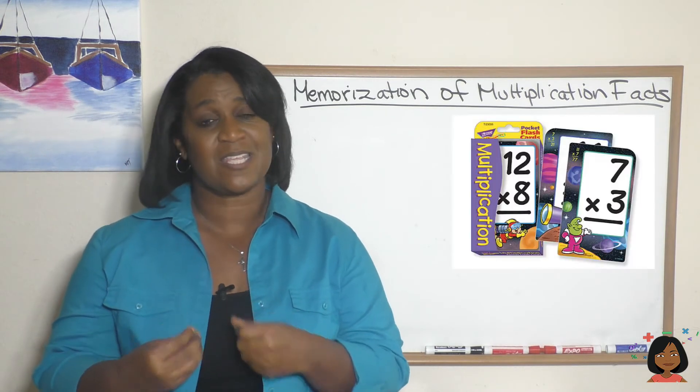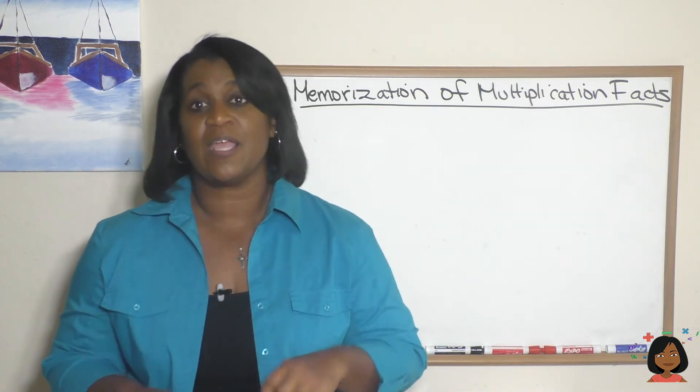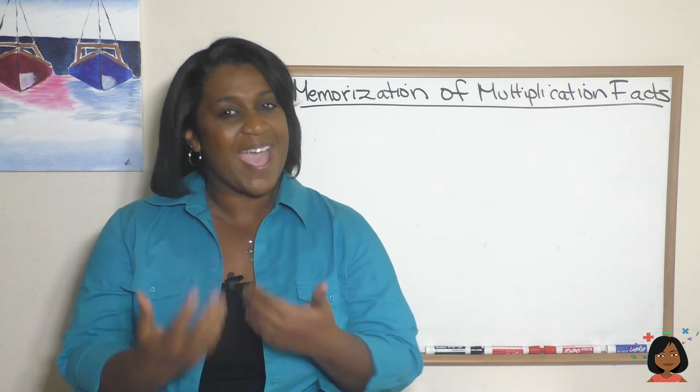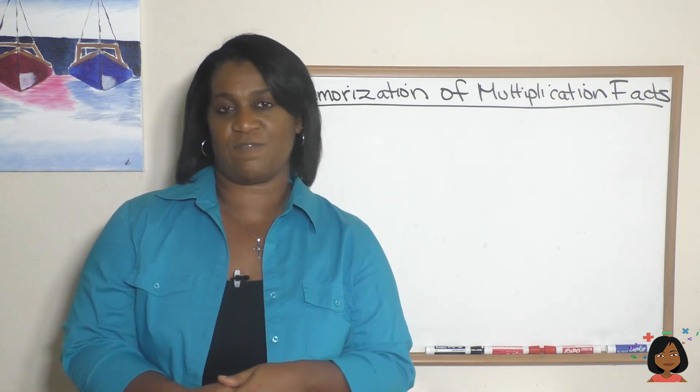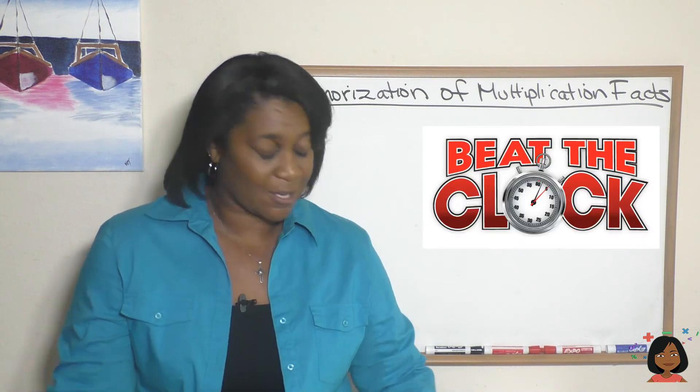The best tool I think you could invest in is a box of flashcards. I know — flashcards, boring, who wants to do that, right? But what I think we can do is make how we test your knowledge of multiplication facts fun. For example, you can play beat the clock.